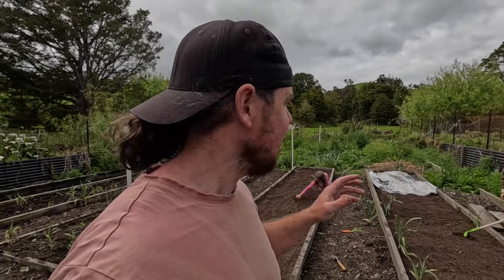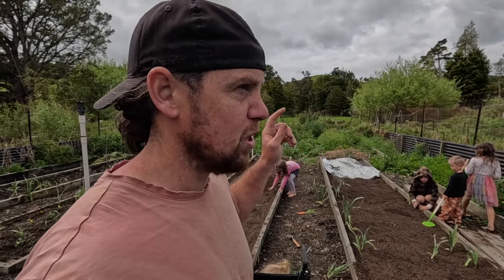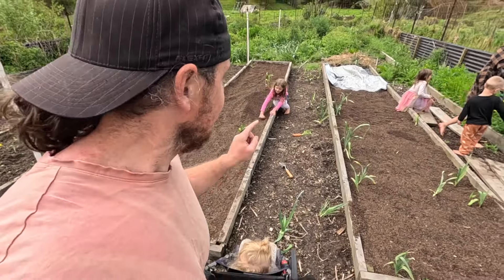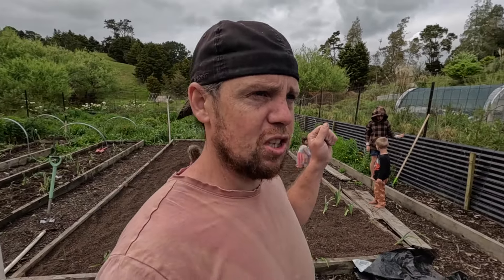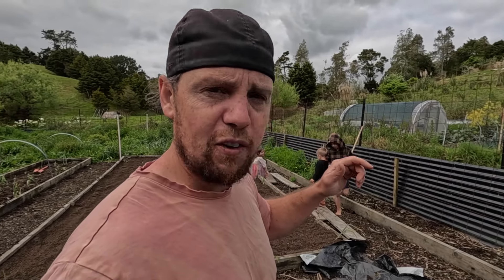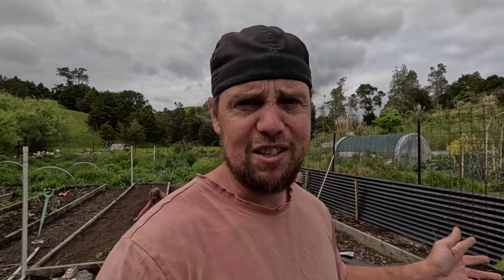We're back down here, got the kids here, and Debs is just finishing a cake in the oven so she'll be down in seconds. Evelyn is down here too. We are going to start building the trellis — we've just brought some posts down but I don't think they're long enough so we're going to find some longer ones, then go find our mesh to build the walls and the roof, so let's go.